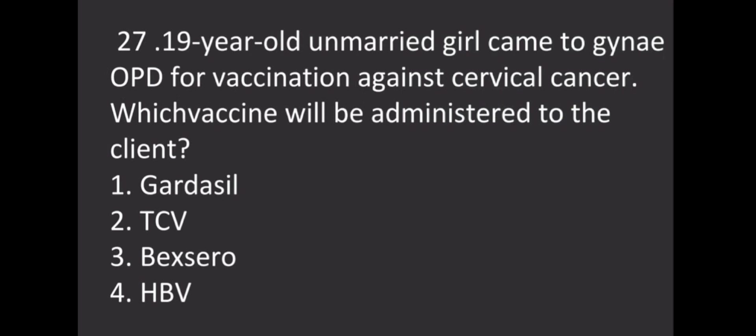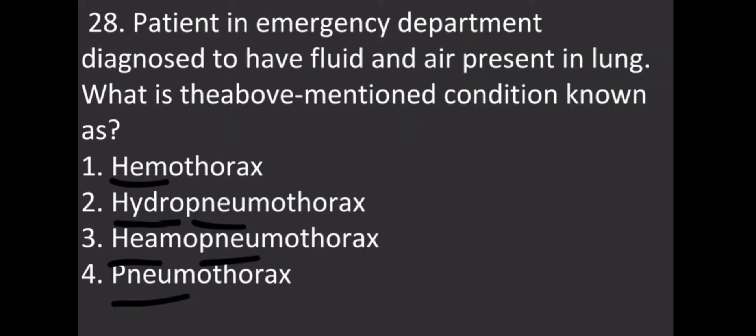A 19-year-old unmarried girl came to the gynae OPD for vaccination against cervical cancer. Which vaccine will be administered to the client? Options: Option 1 - Gardasil, Option 2 - TCV, Option 3 - Bexero, Option 4 - HBV. The correct answer is Gardasil.